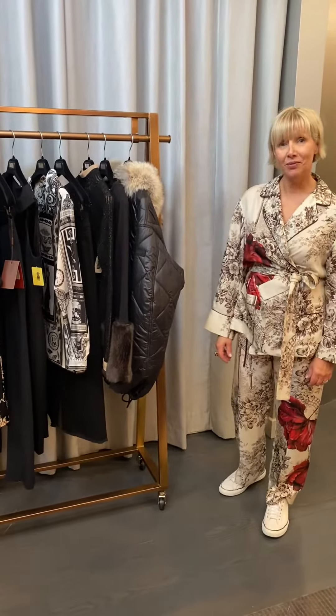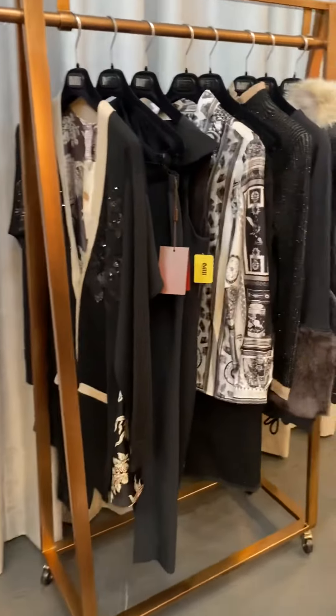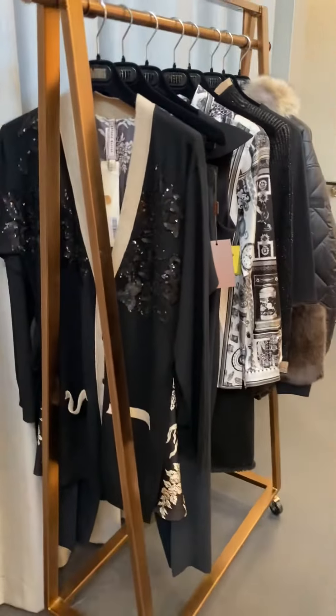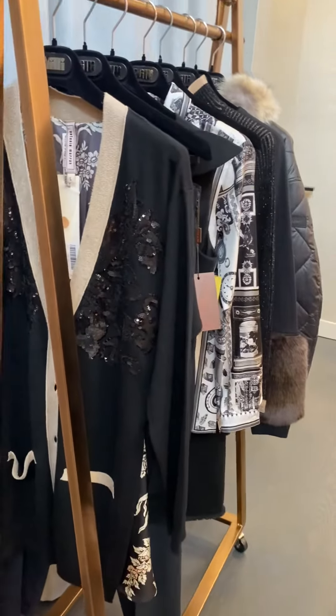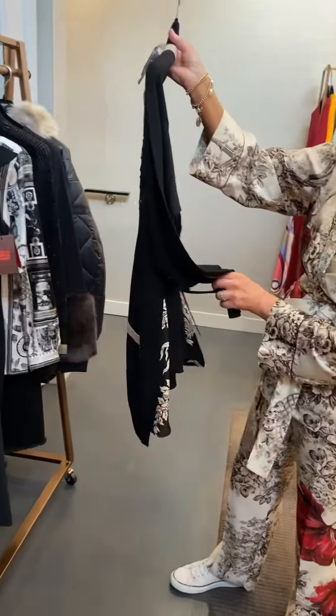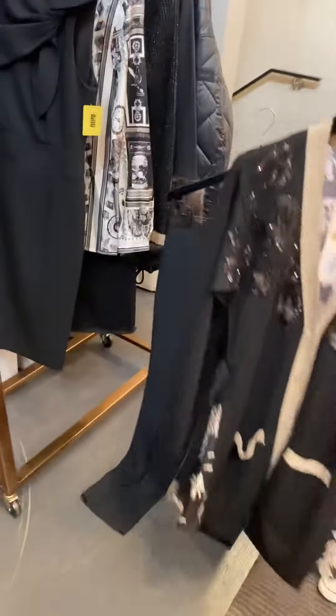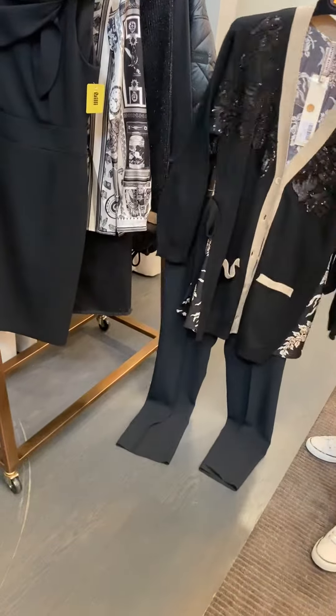Black is back, although I'm not sure it really left. Different ways to wear black could be solid from head to toe or broken up with great prints. This cardigan with a beautiful embellishment side print, because of the length, is probably best teamed up with a skinny black classic pant.